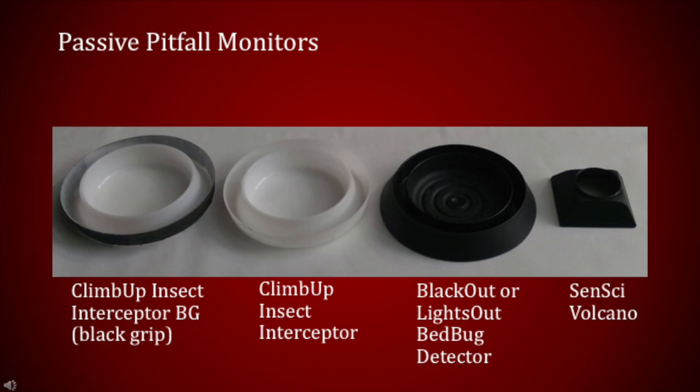Passive pitfall monitors include the Climb Up Insect Interceptor Black Grip, or what we call the Black Climb Up, Climb Up Insect Interceptor, Blackout or Lights Out Bed Bug Detector, and the Scentsy Volcano. The pitfall monitor is one of the less expensive, yet most effective tools for detecting low levels of bedbugs. Pitfall monitors are available in different shapes and sizes. Each has a roughened outer surface that allows bedbugs to climb into the device, and a smooth concave inner surface that prevents bedbugs from escaping. Furniture or bed legs can be placed in the concave area, but this isn't necessary to catch bedbugs. They can be caught in pitfall monitors placed on the floor against mattresses or box springs lacking a bed frame, or placed on the floor against the wall or other vertical surface. Pitfall traps are referred to as passive when no lure has been added to increase the monitor's attractancy to bedbugs.